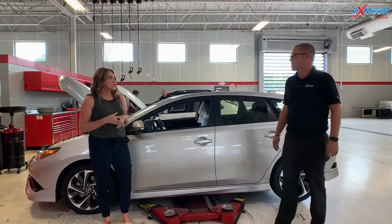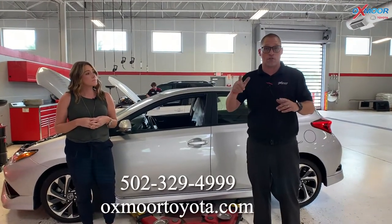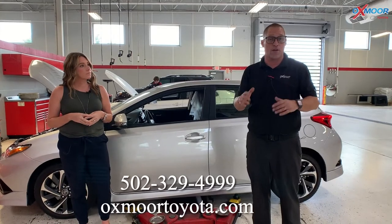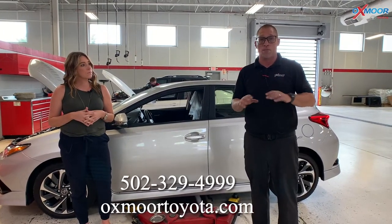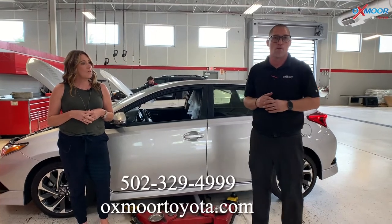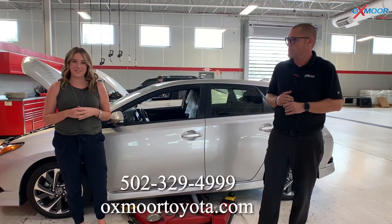Alright Steve, so do we have any service specials for this month? Yes, actually check us out online at oxmoortohoader.com — hit Service, Service Specials, we've got all kinds of stuff on there. Any questions on engine coolant, give us a call — our parts guys can really help you out, there's a couple different options there. All of our contact information is right here. Thanks guys for watching, we'll see you soon. Bye.